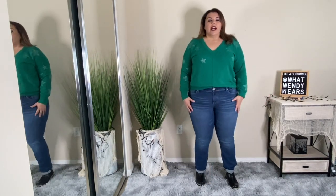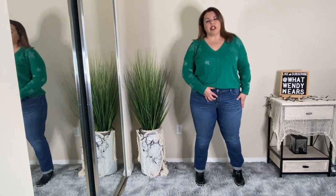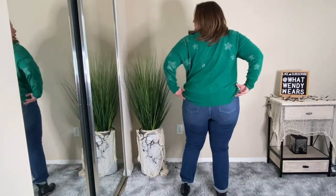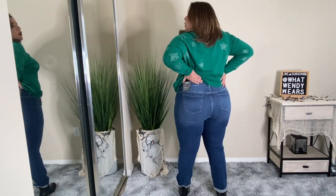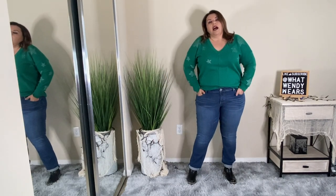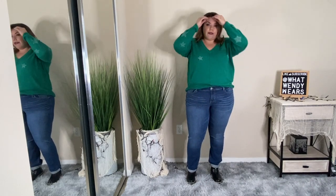The next two pieces are these jeans and this sweater. The jeans are their boyfriend straight jeans and they feel like low rise because they go about an inch below my belly button, and the zipper isn't that long either. But honestly I love the way these fit and feel. I love the fact that they don't have any holes in them — nowadays finding jeans without holes is kind of hard. They're a size 16 and I love the fit. I've had trouble finding a good pair of jeans from Torrid that fit my body well, and I absolutely love the way these boyfriend straight jeans fit.